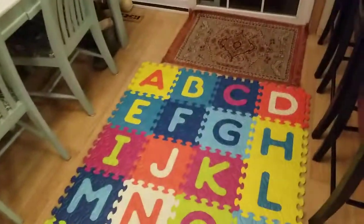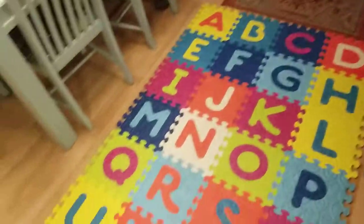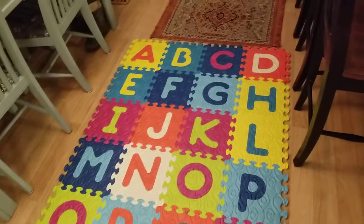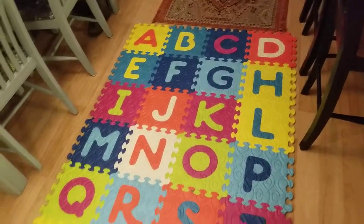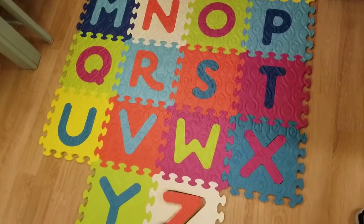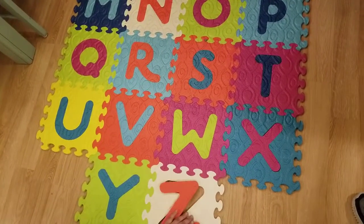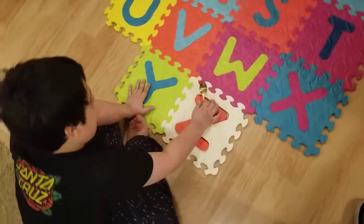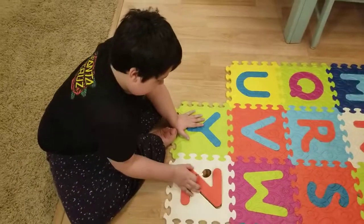We have ABCD — let's sing them a song! Ready? A, B, C, D, E, F, G, H, I, J, K, L, M, N, O, P, Q, R, S, T, U, V, W, X, Y, and Z. Sing with Lucky and me!